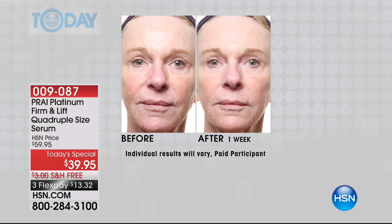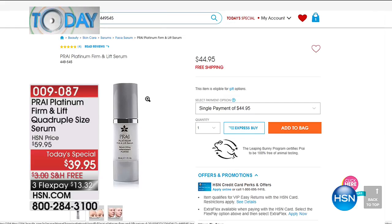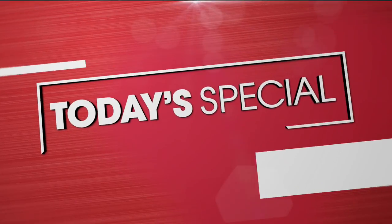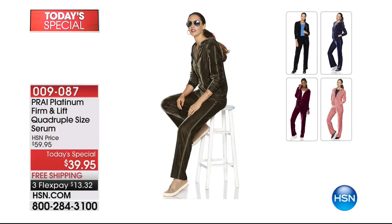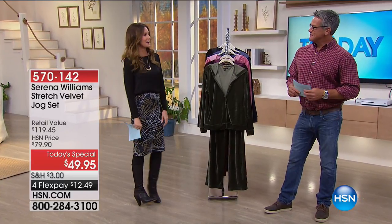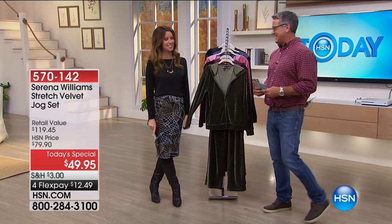Normally we offer you a smaller size, but this one is four times as much — and we dropped the price $20. This is our today's special at $39.95. If you're looking to get the appearance of wrinkles and fine lines taken care of — throat and décolleté — this is the best way to try it. Serena Williams just had her baby girl, congratulations Serena!